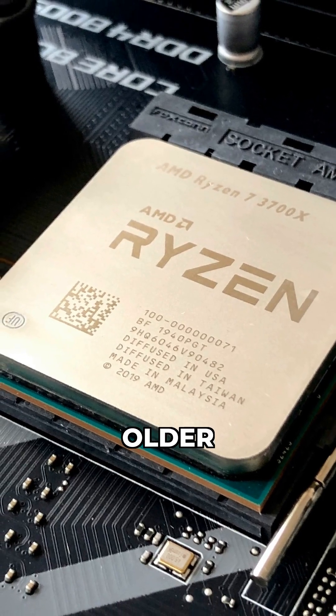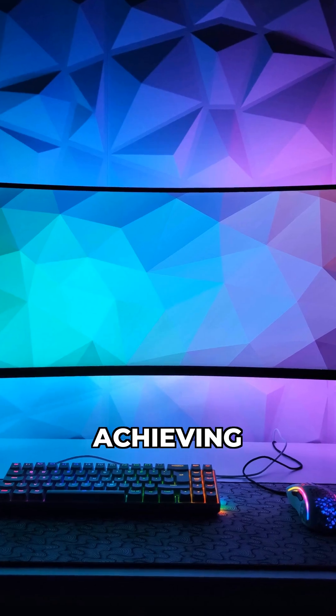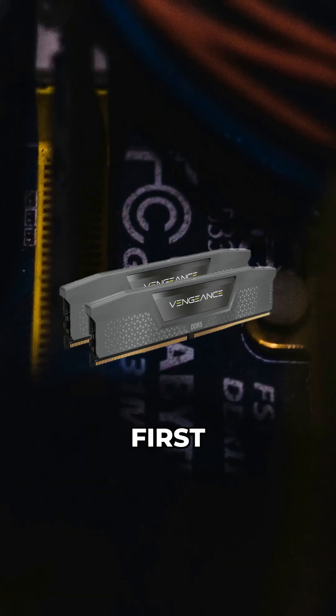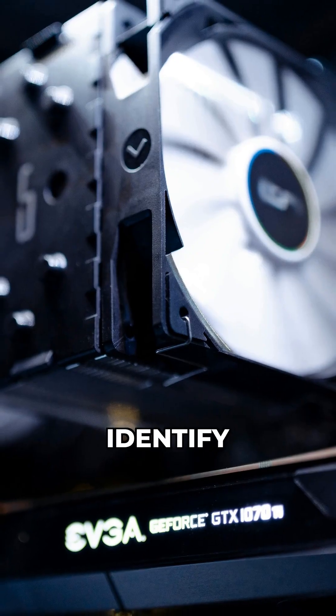So if you're on older Ryzen, prioritize dual rank if the price is right. For modern systems, focus on achieving your desired frequency and timings first. Check module specs for 1Rx8 or 2Rx8 to identify rank count.